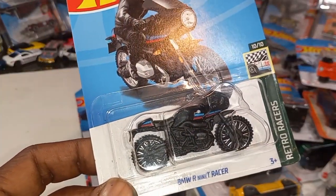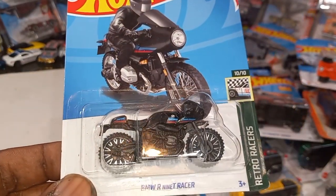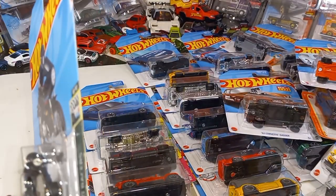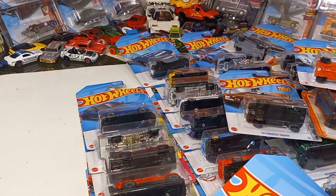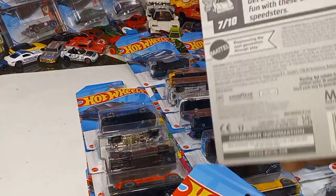This is the BMW R9T Racer in black — and this is a recolor. I think we've seen this in white and blue. These are all from PK's, some from MKs, and some from K-Case.